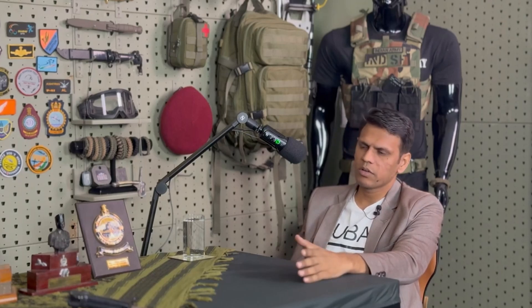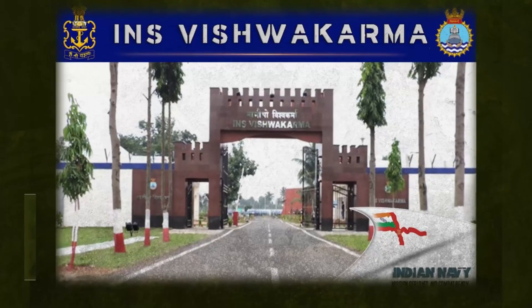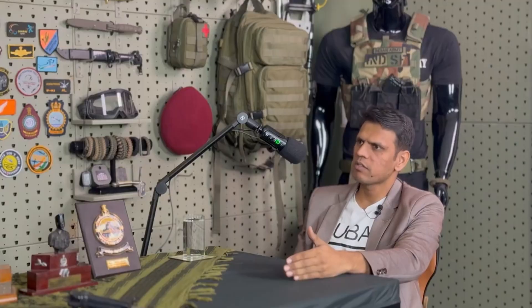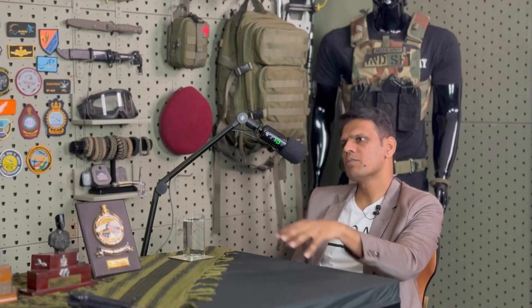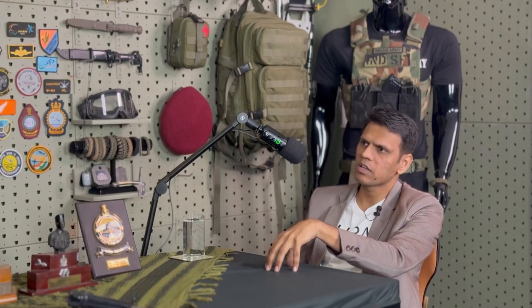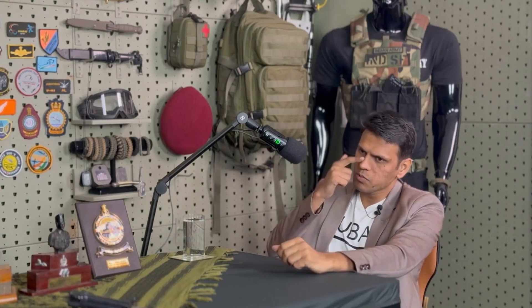After your initial training period, you go to Shipwright School - now called INS Vishwakarma, which is a Naval unit in Visakhapatnam. You go there for course conversion because people come from different backgrounds: Naval Architecture, Civil Engineering, Marine Engineering, Metallurgy - all those branches. Everybody comes there and does a course conversion - basic training on what a Naval Constructor is supposed to do and his responsibilities during his service tenure. Six months are spent there.